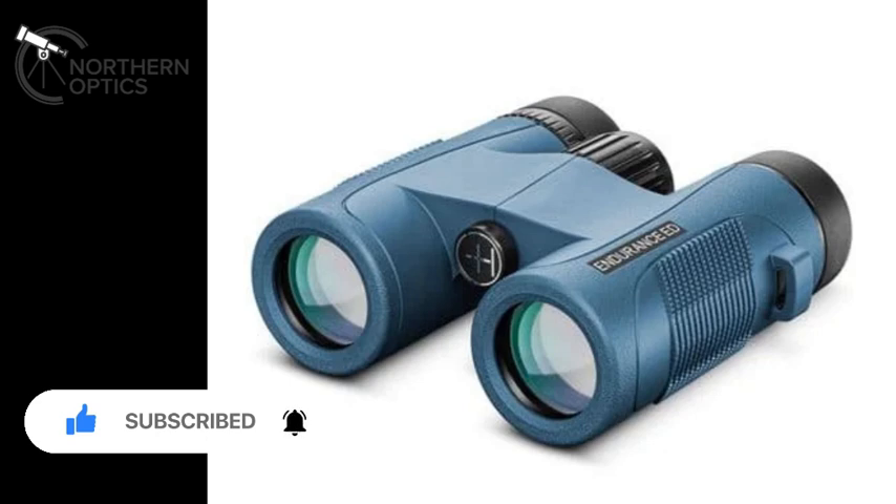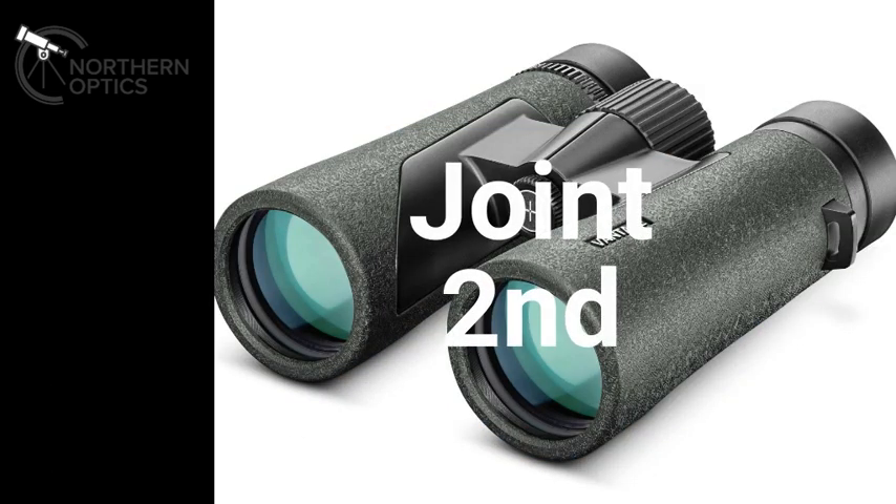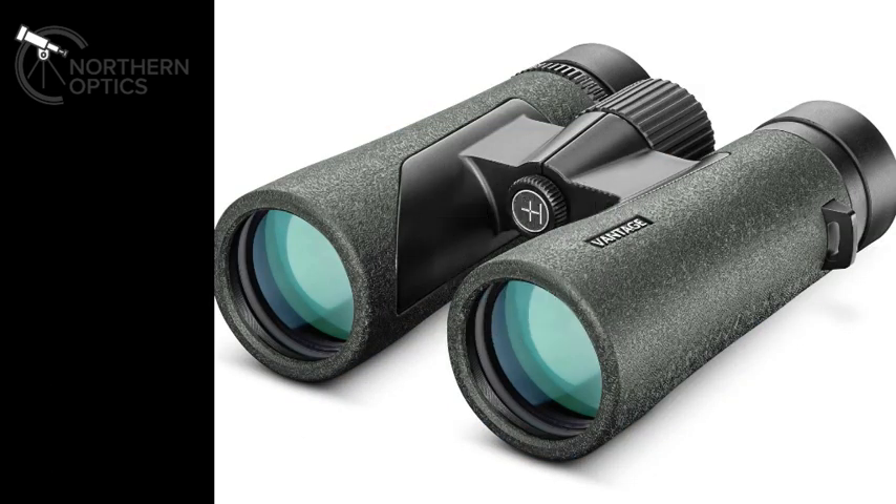In equal second we've got the Hawke Vantage 8x42. Optically not much difference between these and the Nature Treks. The Nature Treks give that little bit sharper clarity towards the edge but that's it, and most of you won't actually notice the difference. Great starter set, lifetime guarantee, ridiculously lightweight — that's the Hawke Vantage 8x42.